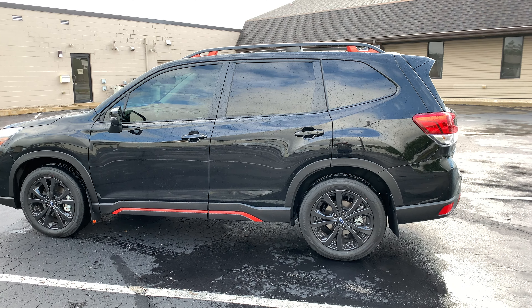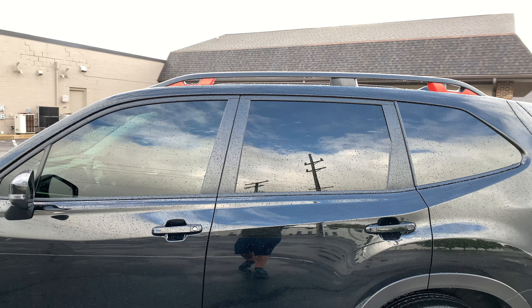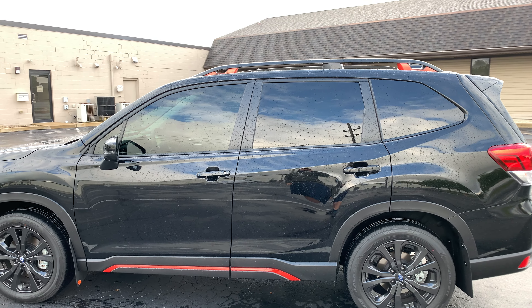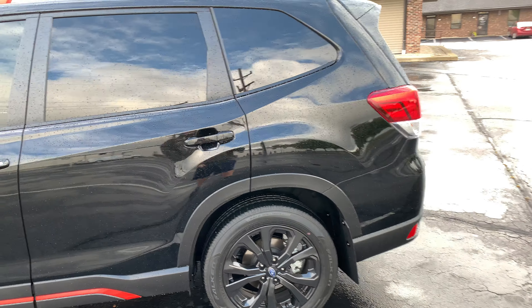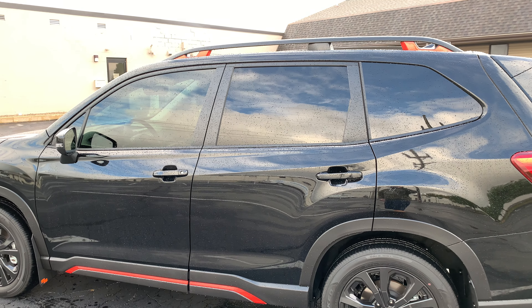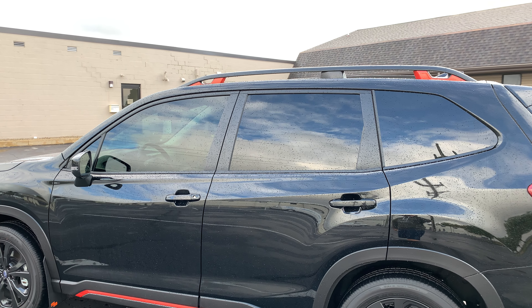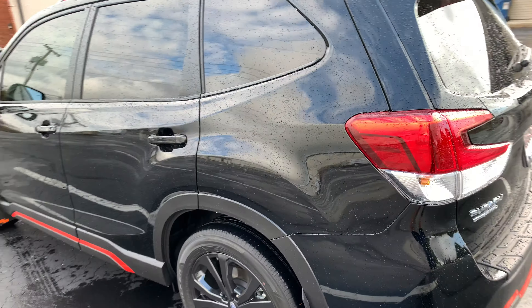Aside from the ceramic coating, I had it tinted the same day — 15 percent over the factory privacy glass, so you basically can't see through it at all. I also did 15 percent over the front windows. This was ceramic tint, not ceramic coat. The last two vehicles I've had have had ceramic tint and it definitely makes a difference over standard tint, so any vehicle I have will always get ceramic tint.